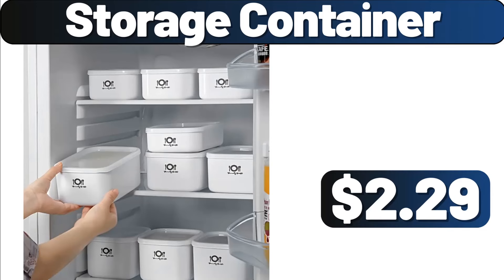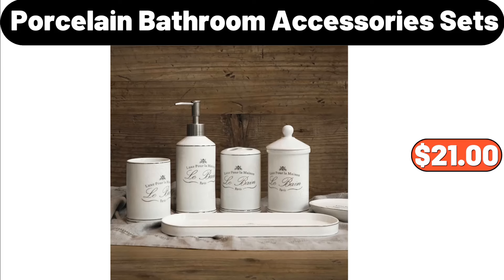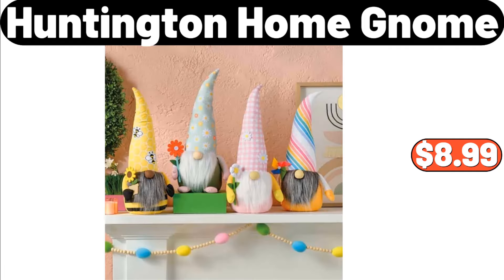Storage Container, $2.99. Porcelain Bathroom Accessory Set, $21. Huntington Home Gnome, $8.99.